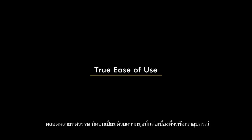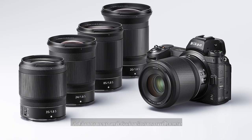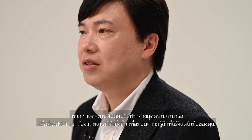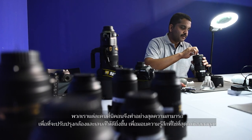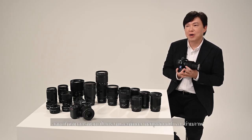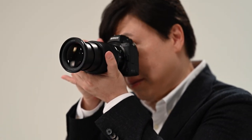Over many decades, Nikon has consistently been in pursuit of developing true ease-of-use gear to shoot remarkable images. Each of us at Nikon has done our best to improve our cameras and lenses so that they feel right in your hands, thus enhancing overall concentration and the natural joy of shooting.